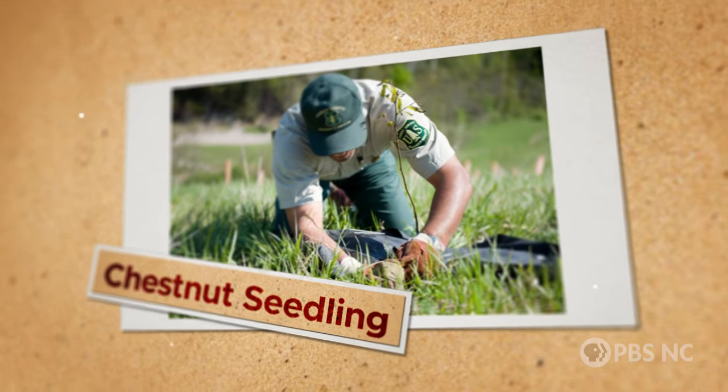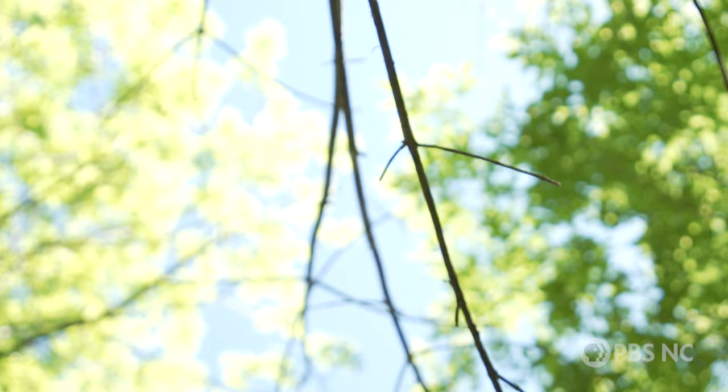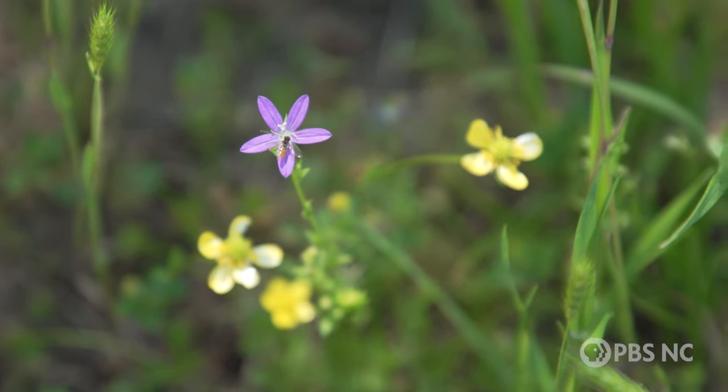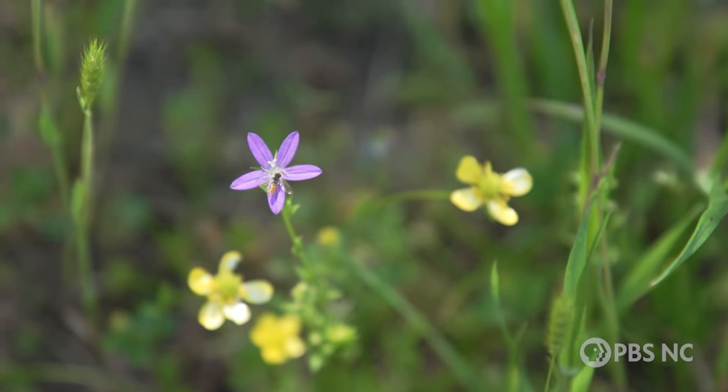Ash trees are also a beloved tree in North America. They're a crucial member of our forests, providing habitat to more than a hundred insects and all the animals that eat those insects.